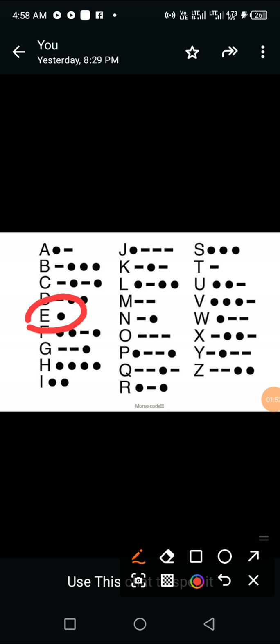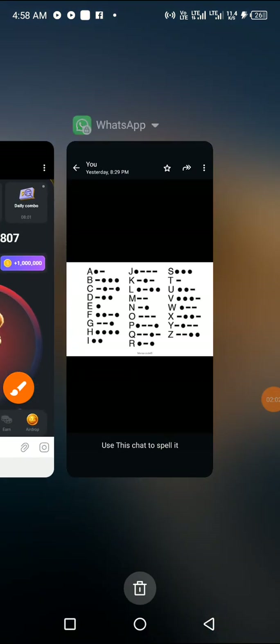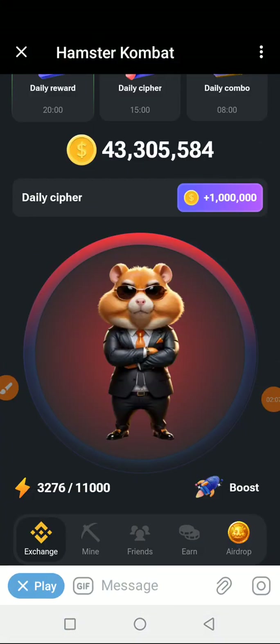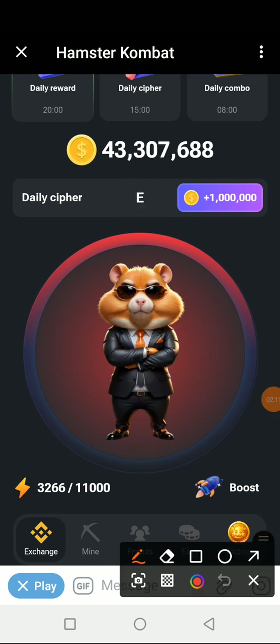Letter E is just one dot, and when we see a dot it means we tap on our screen once. So to get letter E, we just tap on the screen once. Letter E has been activated.